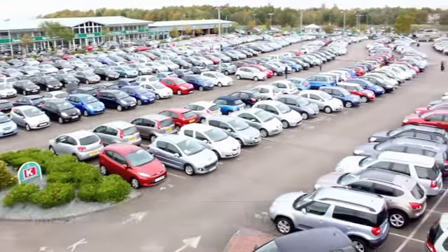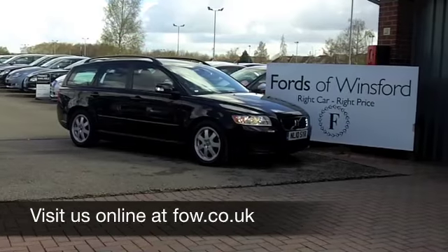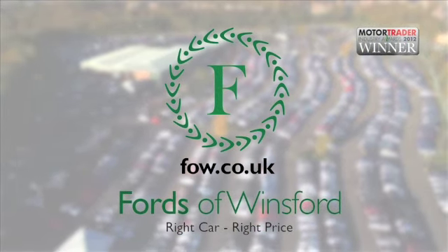If you want to part-exchange your existing car, or if you need finance, no problem. How about a test drive? Come and discover this great car for yourself at Fords of Winsford.